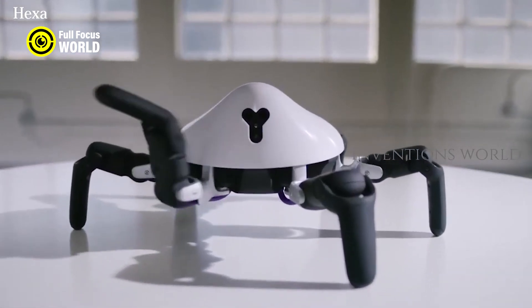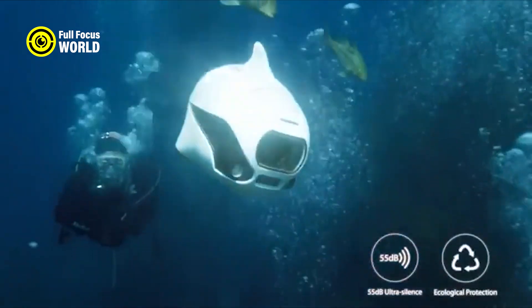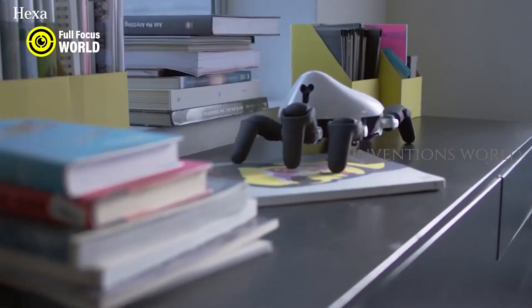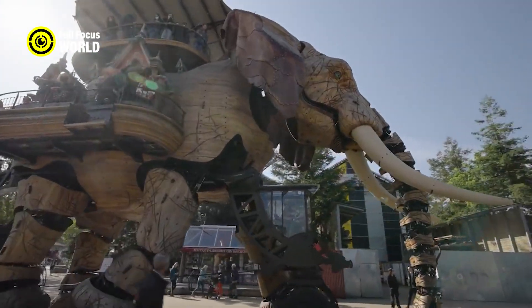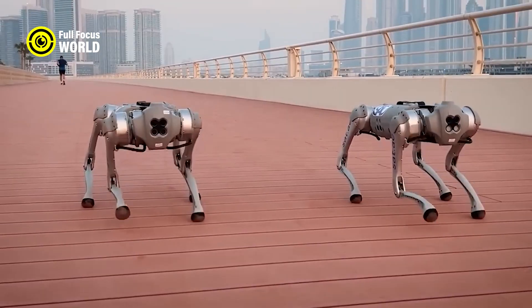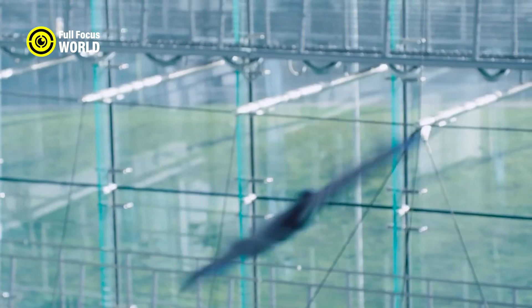In this video, you will see 10 amazing robot animals that look like real animals. These robots are great examples of technology designed by engineers inspired by nature. Some of them look so realistic that from afar you might think they are real animals. Watch until the end to find out how these robots work and what benefits they offer. Here are the top 10 amazing robot animals.